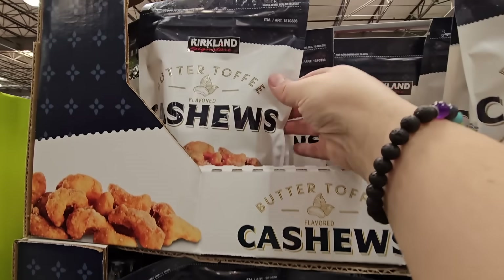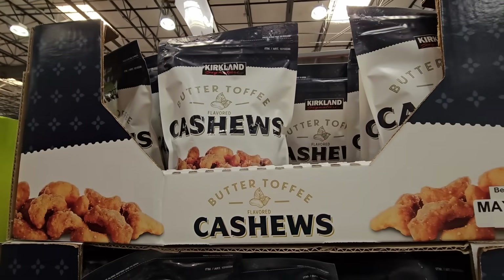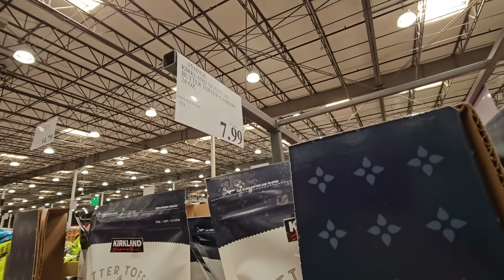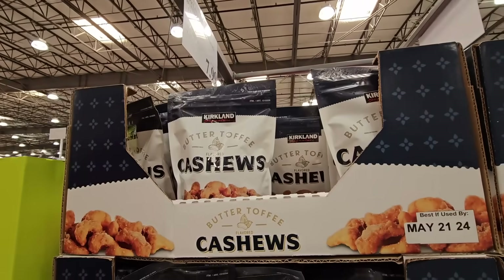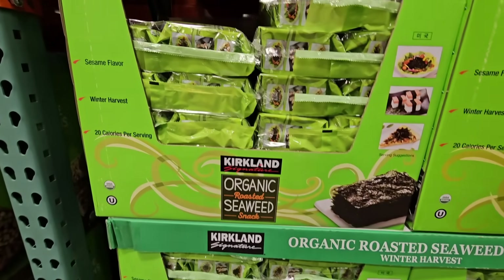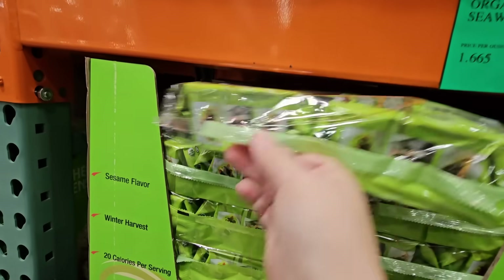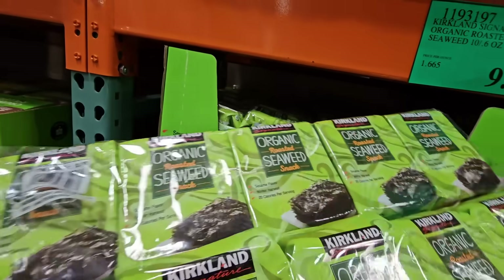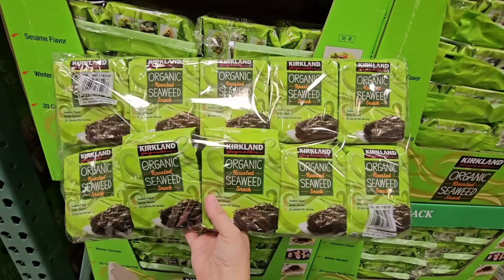The butter toffee is just like candy — honestly it is so good and a really good price at $7.99. You get a lot in there. The organic seaweed — what's amazing is how light this package is. You get 10 packages in here.